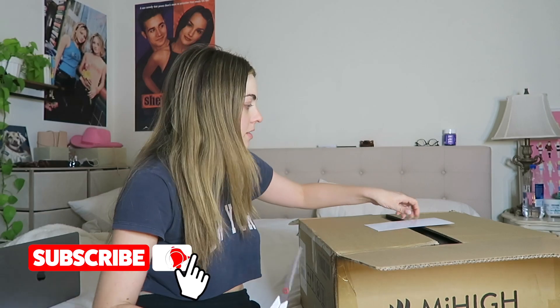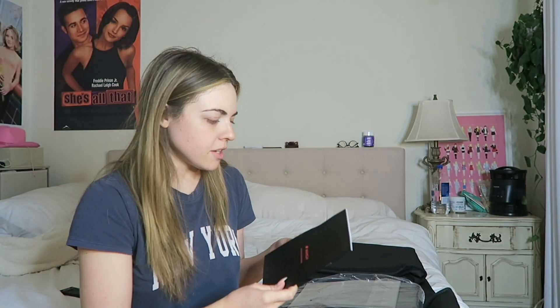Wow, this is a big box. It's a nice material — so fancy. It looks like a menu. Oh my God, so many things to read. I get too bored when I'm reading things.